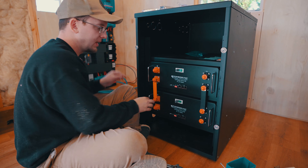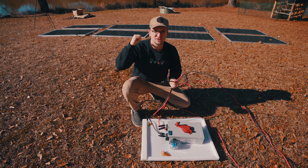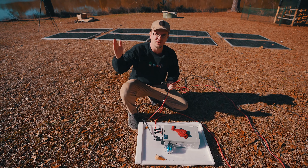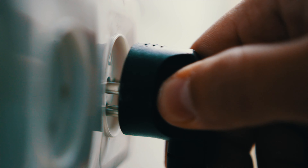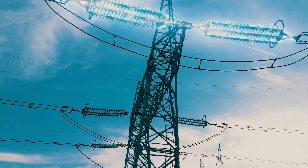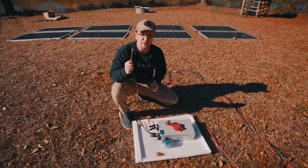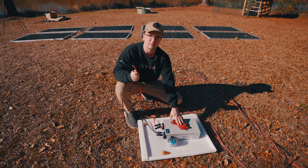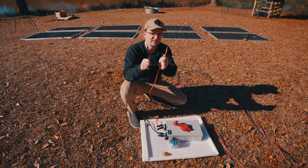Those lugs bolt onto the power board where power is stored in batteries and converted into 120-volt AC power. The power from the solar panels is DC — direct current, a steady flow. AC 120-volt is what we're used to in our homes; AC current switches back and forth in polarity because it helps power move along power lines more efficiently.